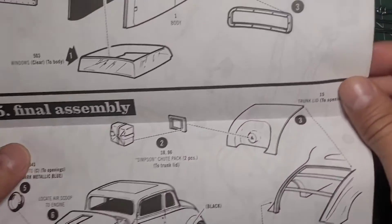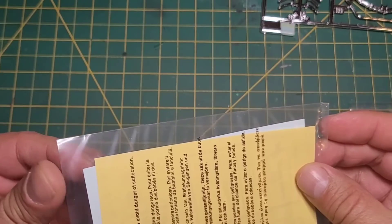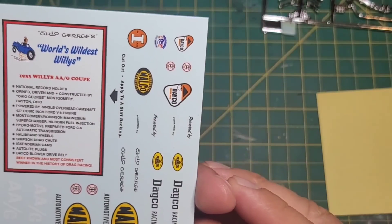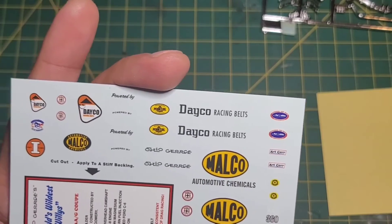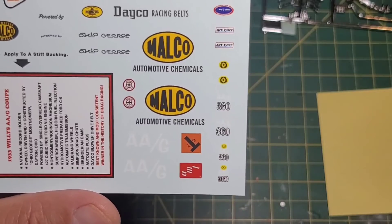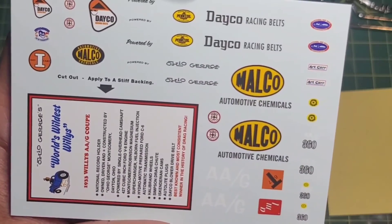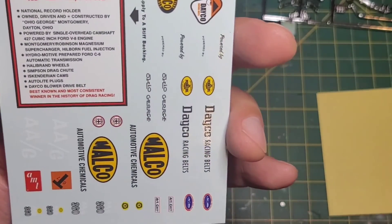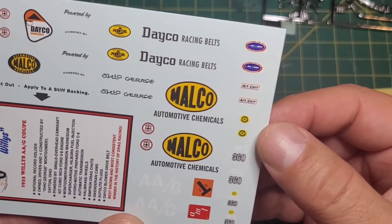I like this kit — I think it'll be a fairly low parts count. There's a little placard thing you can make, which is neat. All your sponsors and of course the Malco logo, a little AMT logo, your Ohio George decals. It goes over all the stuff — described as the best known and most consistent winner in the history of drag racing. That's cool.